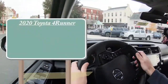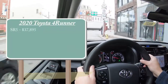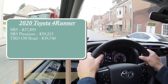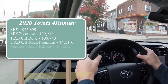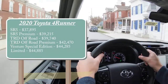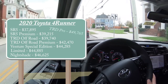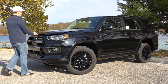There are several different trim levels for the 2024 4Runner. The SR5 starts at $37,895; SR5 Premium at $39,215; TRD Off-Road at $39,740; TRD Off-Road Premium at $42,470; Venture Special Edition at $44,285; Limited at $44,885; the Nightshade version — which is the one we have today — starts at $46,625; and lastly the TRD Pro at $49,765.